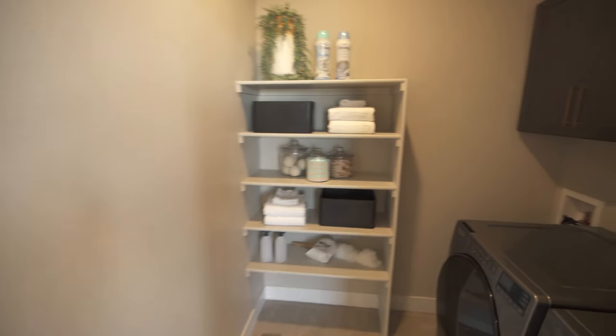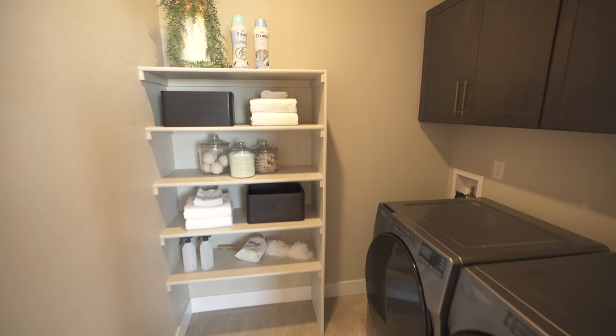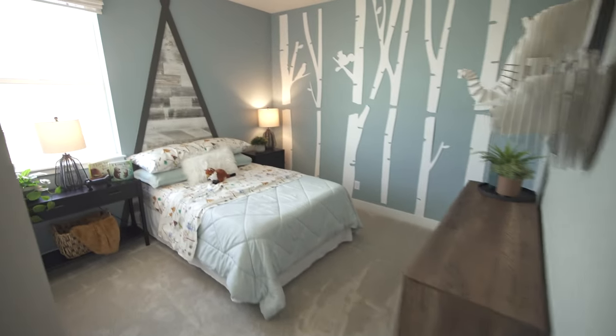Second floor laundry room — love that. No hauling clothes up and down the stairs. And over here we find the next secondary bedroom.